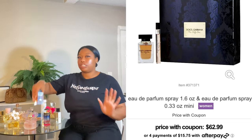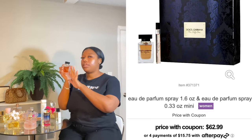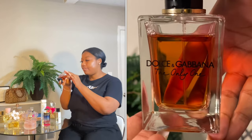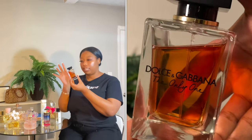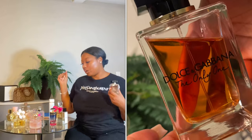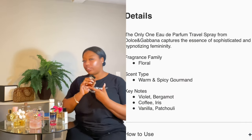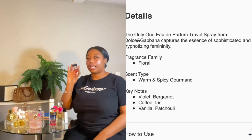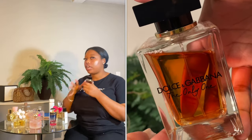I wear this with the Dolce & Gabbana Only One — these two together get me so many compliments. This is strong — it says I'm powerful, I'm here, but I'm also feminine. It's a strong feminine scent. I actually got this in the travel set. It smells so good. I love how clean and sleek the bottle looks — very minimalistic. It's a floral, warm, spicy scent with coffee and vanilla.